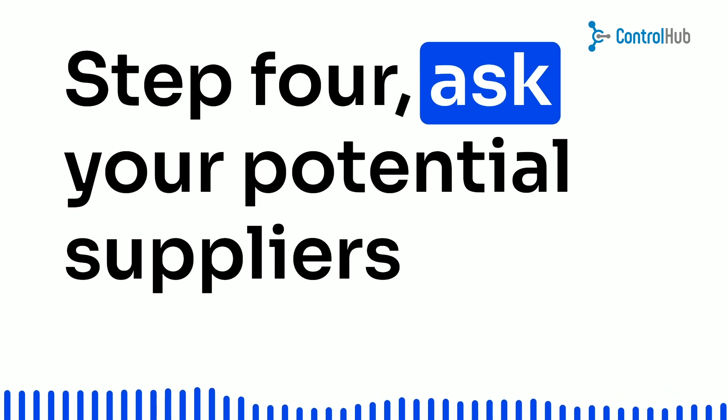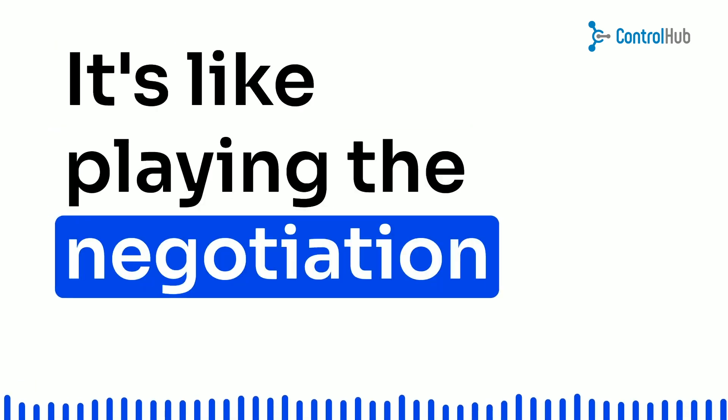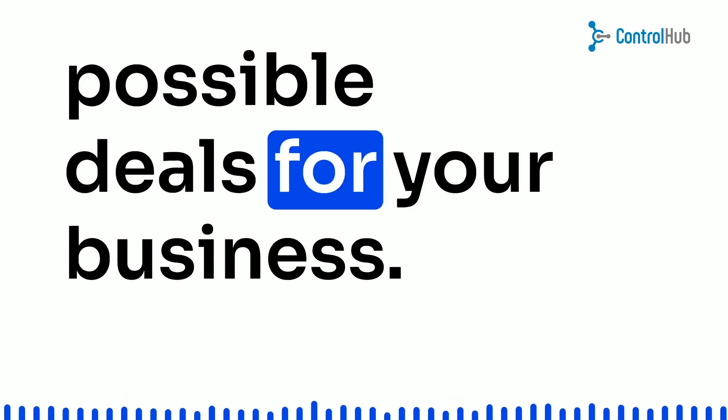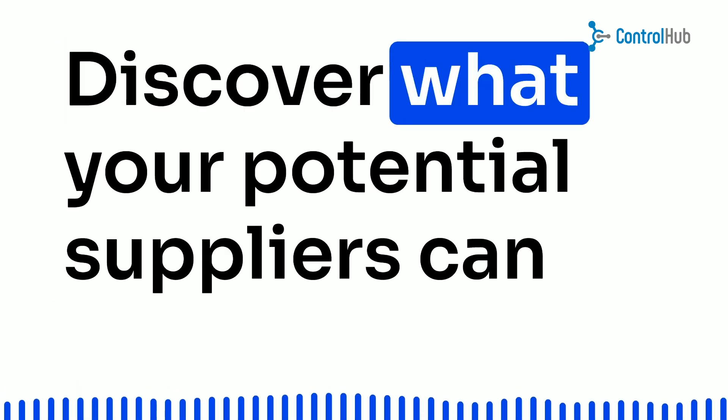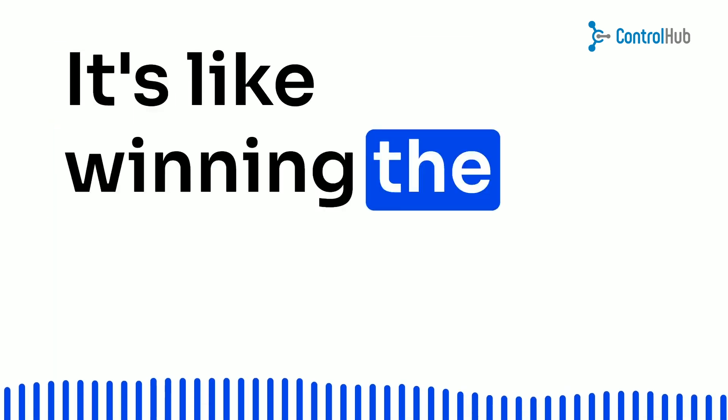Step 4: Ask your potential suppliers to bid on your project. It's like playing the negotiation game, but instead of haggling at a flea market, you're getting the best possible deals for your business. Discover what your potential suppliers can offer and at what price. It's like winning the procurement lottery.